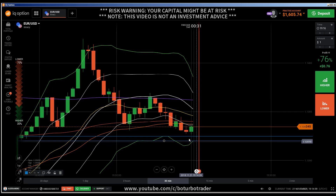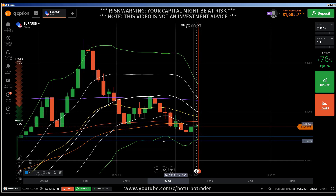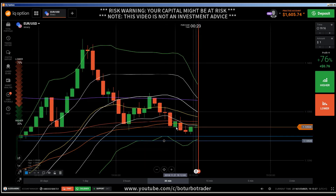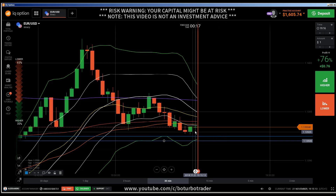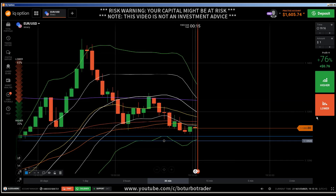That was the reason why I didn't enter into a continuation. That is the most important part — to stay away if you are not sure.